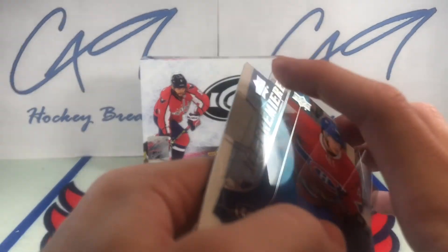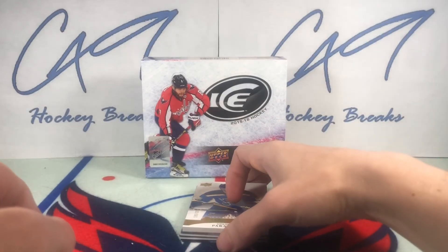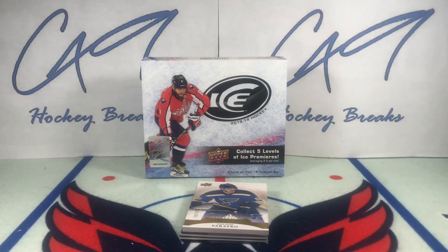That's going to do it for Box Break number 164. I think I'm going to grab another box of this and give it a go — our Ice Premieres can't get much worse, but our other hits were very nice. That's going to do it, folks. If you did enjoy, feel free to leave a like, comment below, and if you haven't yet, hit the subscribe button. Make sure you do so and don't miss future Box Breaks, Six Pack Saturdays, and Sunday uploads.